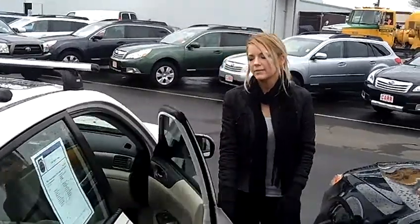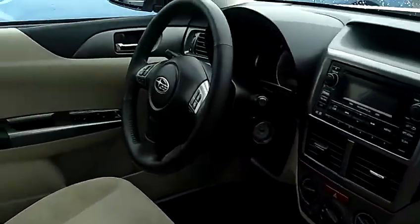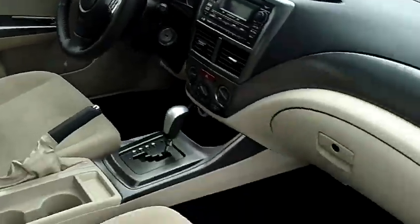Has Bluetooth wireless, side airbags, traction control, also has keyless entry, power windows, power door locks, and single-disk MP3.